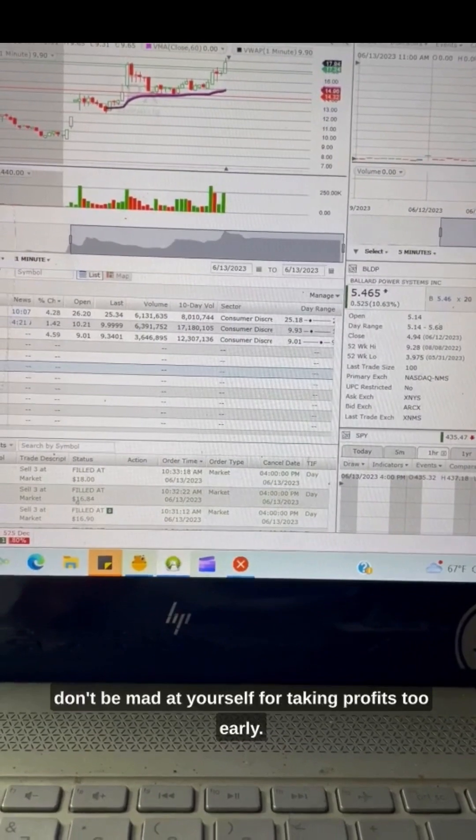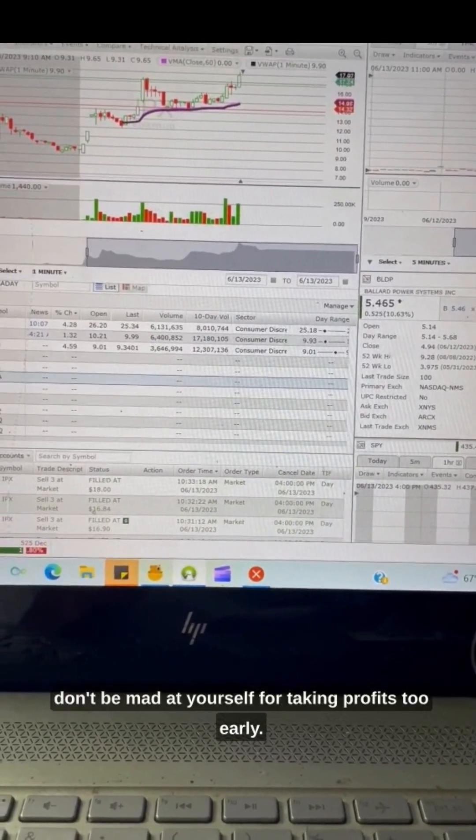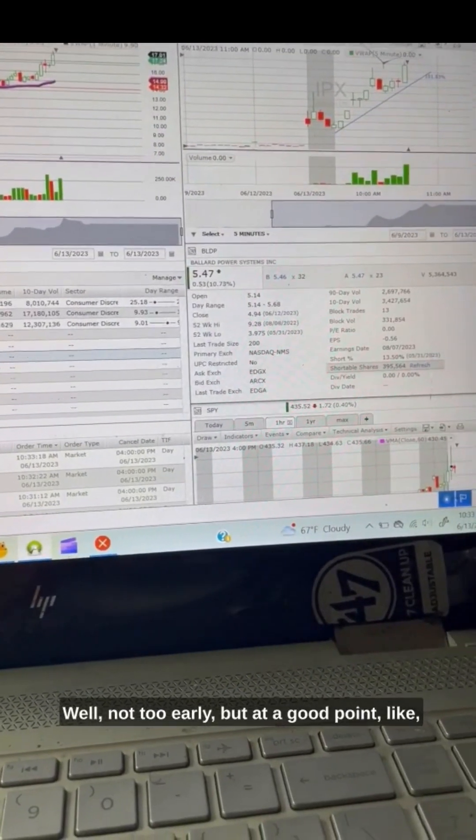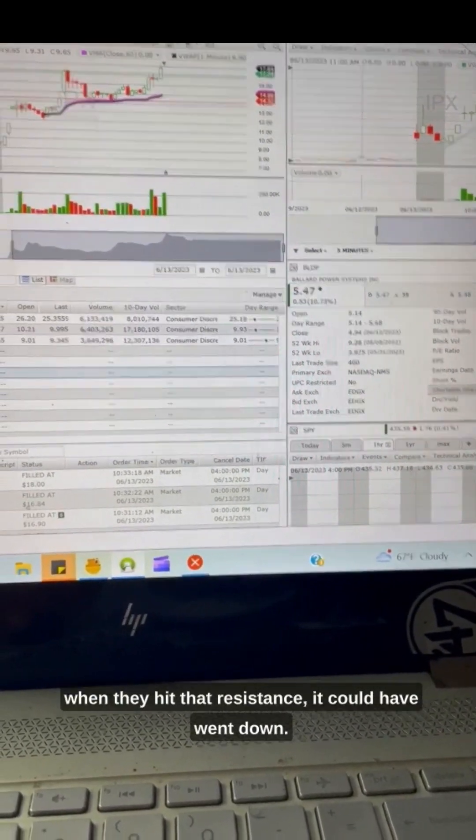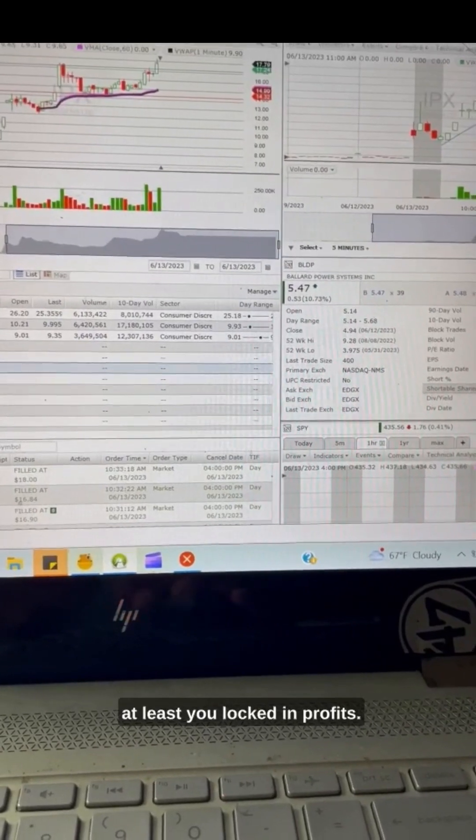So sometimes you do have to wait. But always don't be mad at yourself for taking profits — not too early, but at a good point. Like when they hit that resistance, it could have gone down and you would have been mad. But at least you locked in profits.